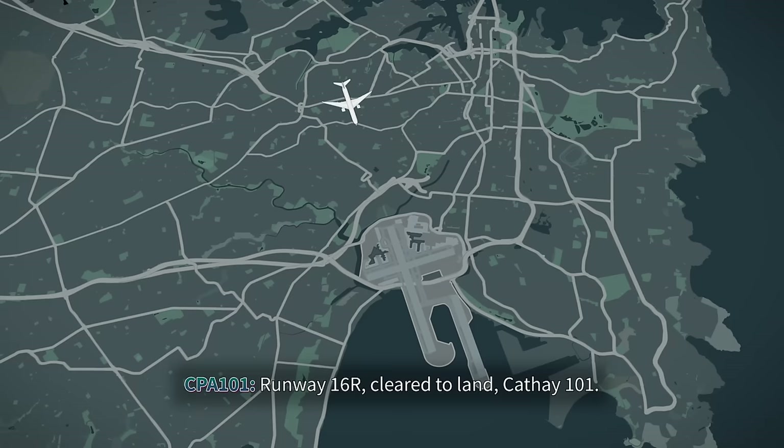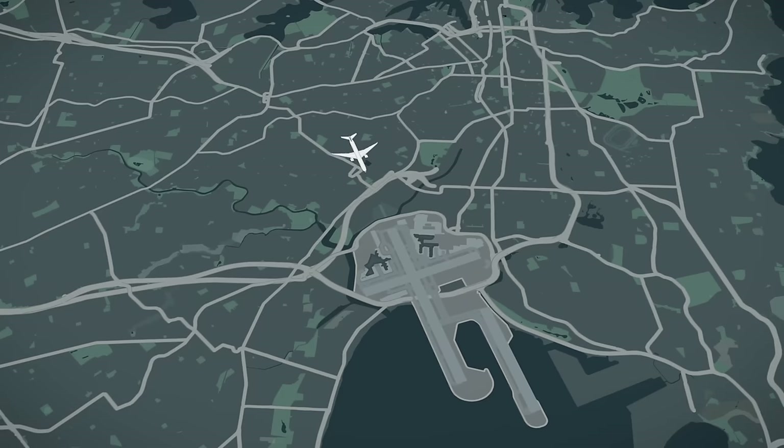Cathay 101, clear to land. Cathay 101, clear to land — we're visual and our gear is at 800 feet. Cathay 101, thank you.